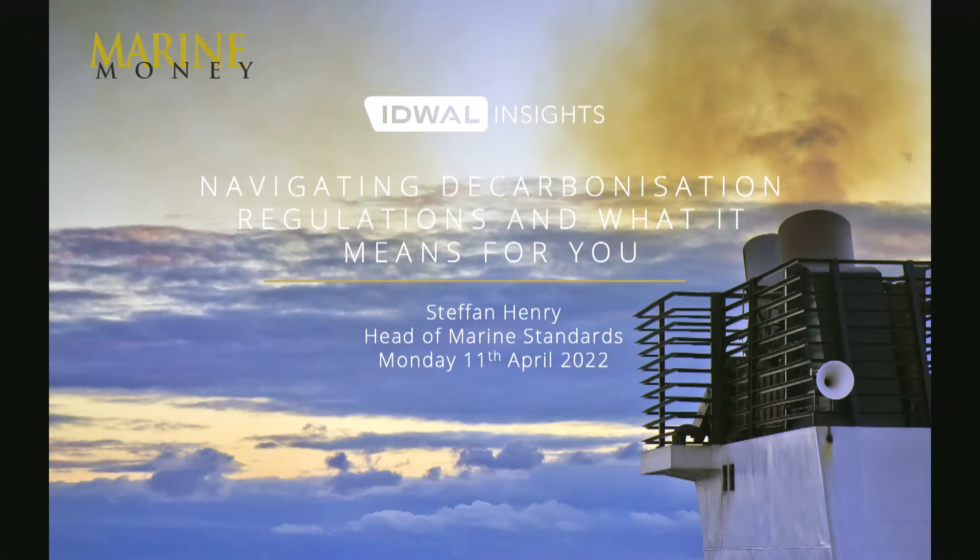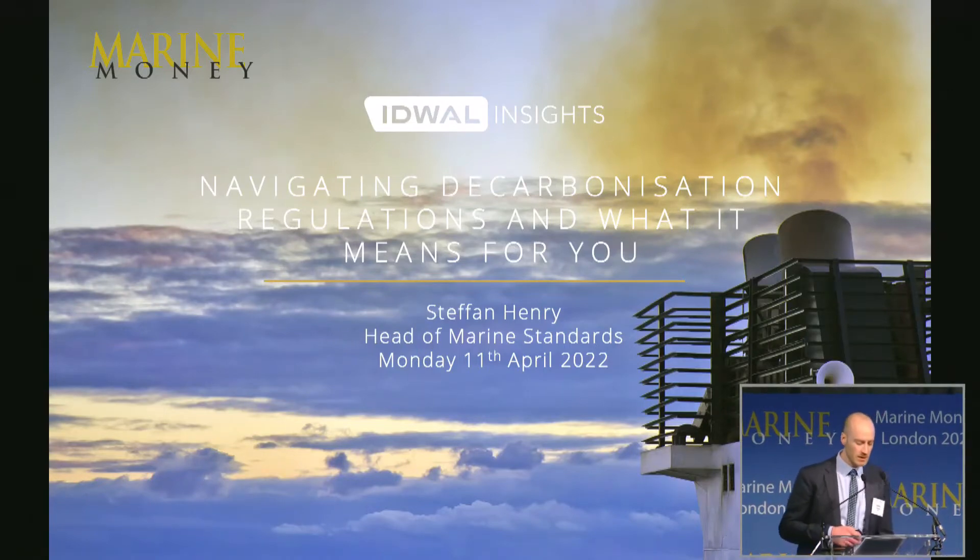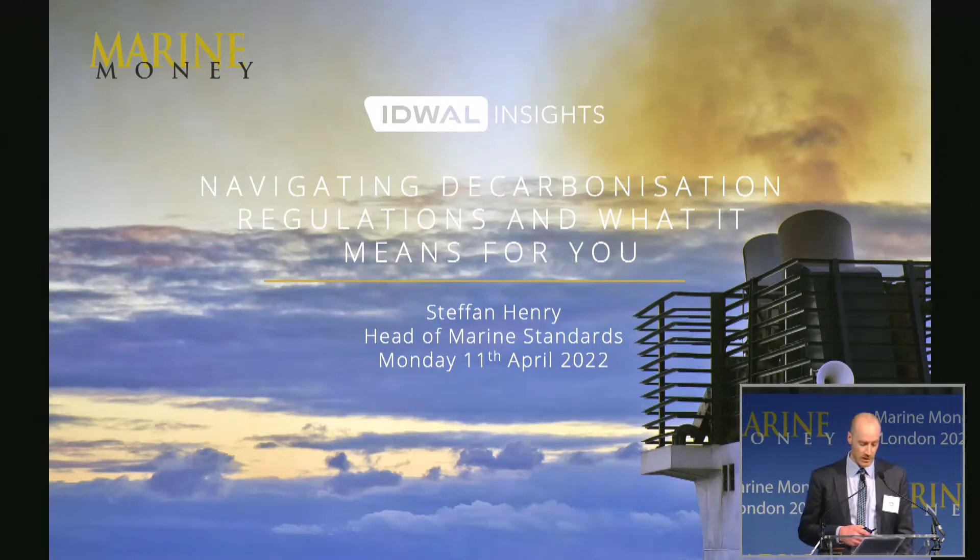Thank you Kevin. Good morning everyone. My name is Stefan Henry and I'm from Eidwal. I'm going to address you briefly about navigating the upcoming decarbonization regulations and what it might mean for you. For those of you who don't know us, Eidwal is a global leader in vessel inspections, benchmarking and analysis, and we're also experts in decarbonization of vessels, having developed a number of services, tools and resources to help our clients meet their decarbonization targets.